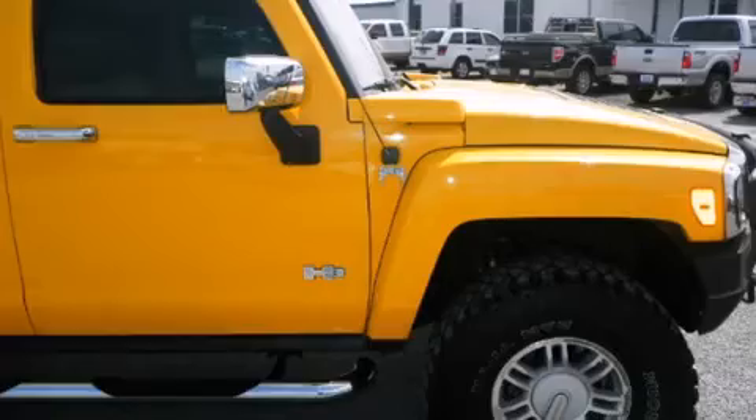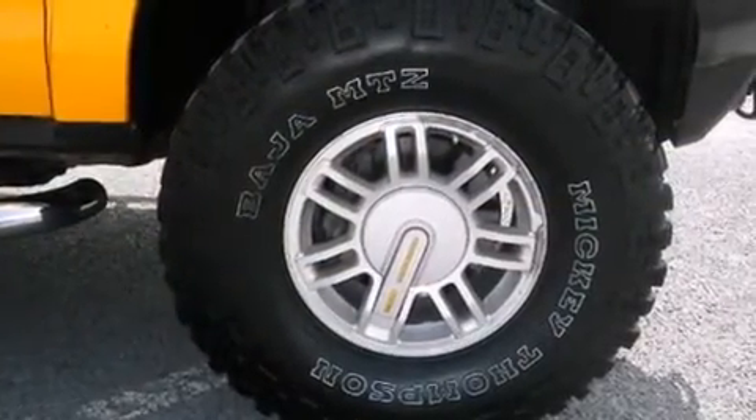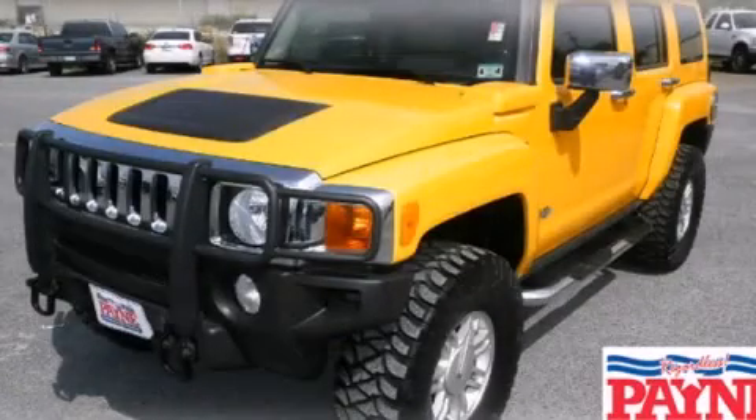Front fog lights, tinted glass, traction control, dusk-sensing headlights, and air conditioning. Contact us today to arrange your test drive.